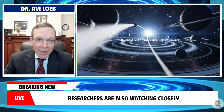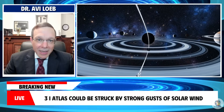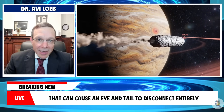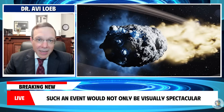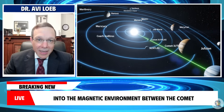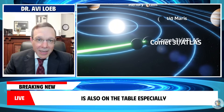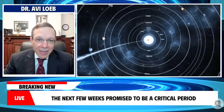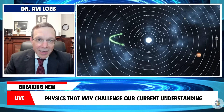Researchers are also watching closely for the possibility of new and unusual tail behavior, with solar activity rising toward the peak of its cycle. 3i Atlas could be struck by strong gusts of solar wind or even a coronal mass ejection — events that can cause an ion tail to disconnect entirely, tearing it away and forcing a new one to form in its place. Such an event would not only be visually spectacular but could provide valuable insights into the magnetic environment between the comet and the sun. The formation of additional dust tails is also on the table, especially if new jets activate on different regions of the nucleus. In every scenario, the next few weeks promise to be a critical period, offering a rare opportunity to observe live, evolving cometary physics in the sky.